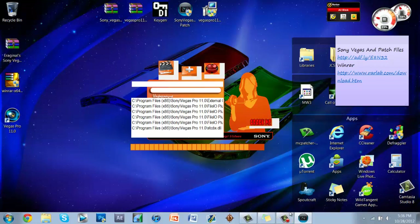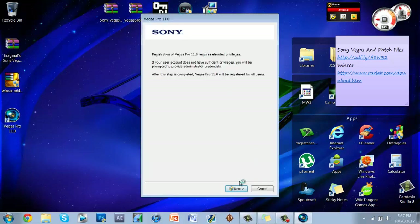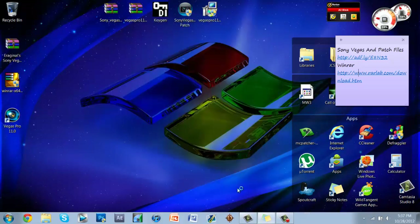When you see the message that says 'Enjoy,' you're good to go. Click the smiley face X to close it. Now open your Vegas Pro 11 shortcut, click Next, and click Yes.